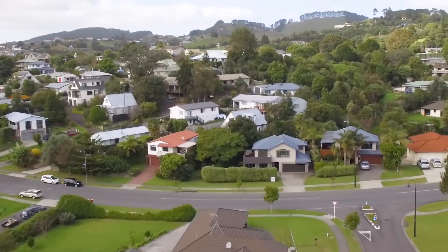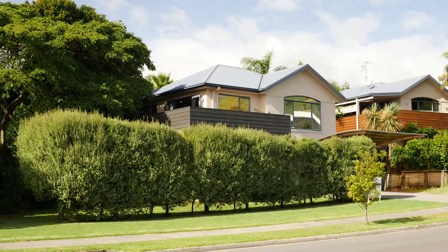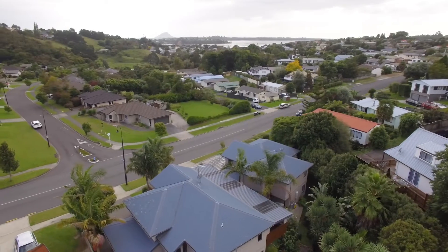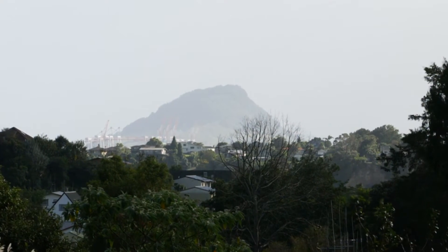North facing, capturing the best of the day sun, an easy low maintenance property, and beautiful views overlooking the Welcome Bay area. And that sneak peek straight out to Mount Maunganui itself.